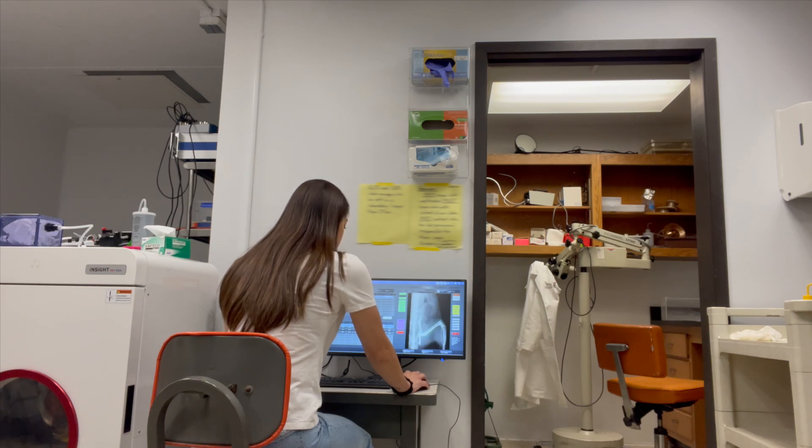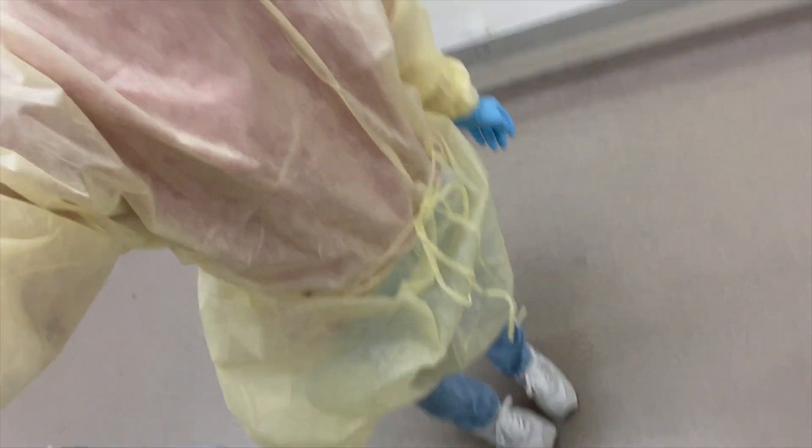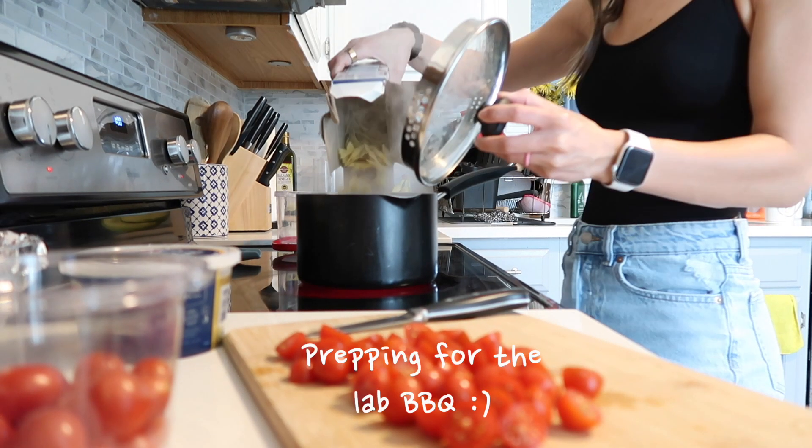By doing this we can compare bone mineral density during different phases of life and different stages of bone development. After I finished my DEXA scans, I walked over to take care of my mouse children and to do some genotyping, which I'll do later this week. When you go to the mouse room you have to dress in PPE. After that I updated my notebook and that was it for the morning.